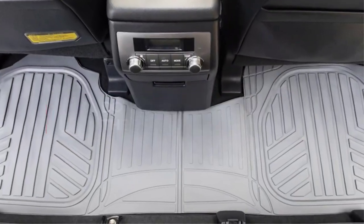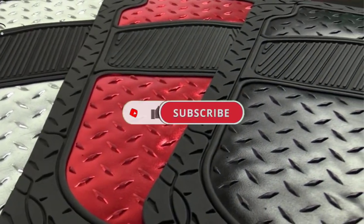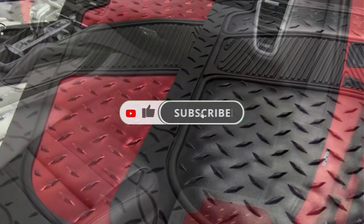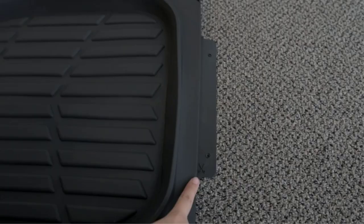If you liked this video and it helped you out in any way, please give the video a like and hit that subscribe button. Stay updated with our excellent products and make your life much easier. Hope to see you guys in the next video. Have a good day.